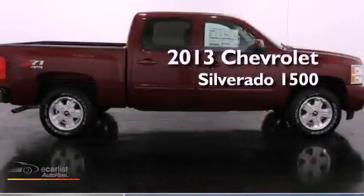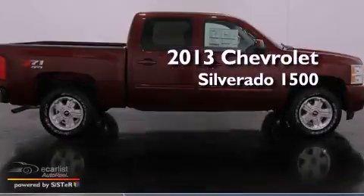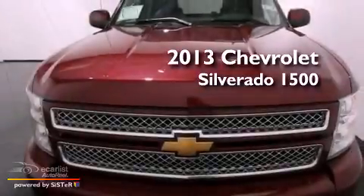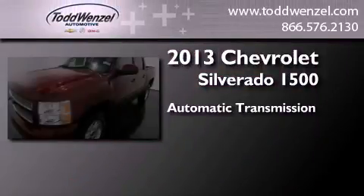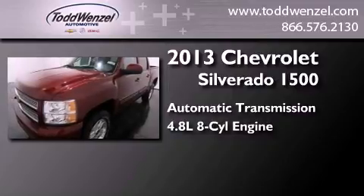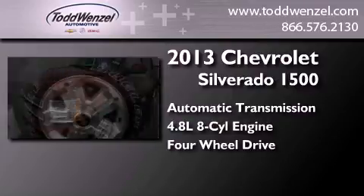This is a brand-new 2013 Chevrolet Silverado 1500. This truck has an automatic transmission, a 4.8-liter V8, and the added safety and control of four-wheel drive.